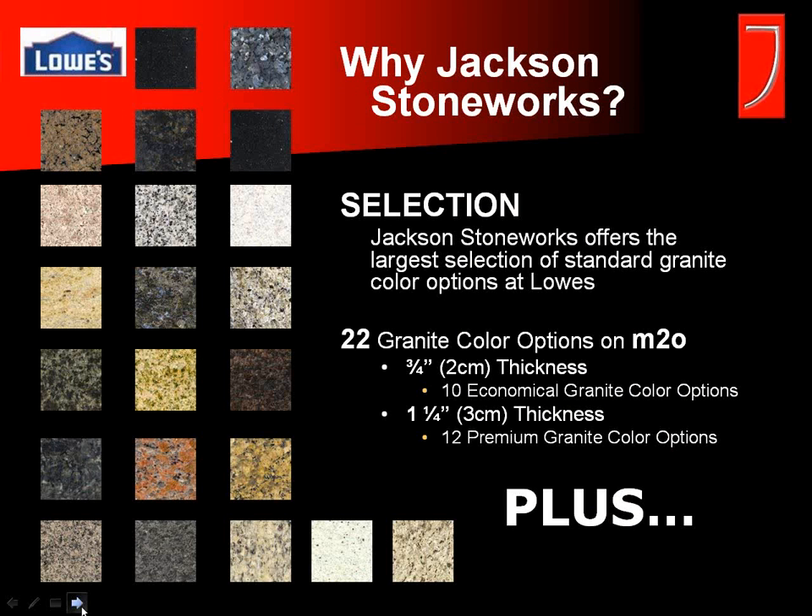Another reason to choose Jackson Stoneworks is our selection. We have the largest selection available in the Lowe's store environment — two distinct product lines and over 22 colors available. One product line is the more economical three-quarter inch thickness with 10 color options, and we also offer a more premium inch-and-a-quarter line with 12 color options. We also have an entire stone yard available to your customers. Let's go over to our website right now — since we are an exclusive Lowe's vendor, you can feel free to refer your customers there.